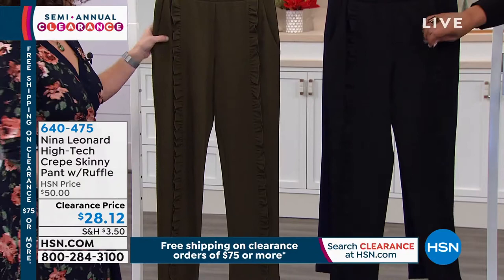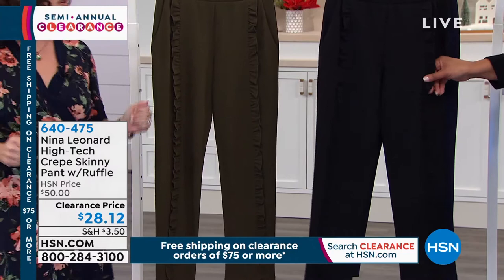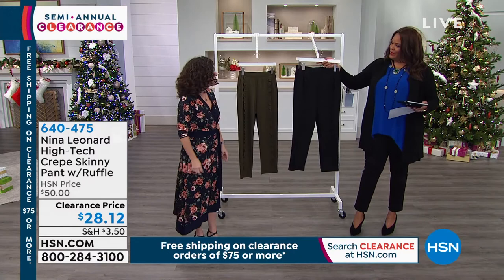This is another ruffle that is so fun and cute without being cutesy. It's a grown-up ruffle. To me, these make me think a little bit of a tuxedo pant — a formal, funky look. You can really dress these up, or you can throw them on with a pair of Converse and a t-shirt, and they look super cute like that too.